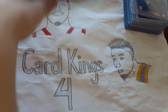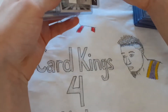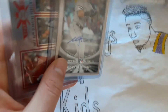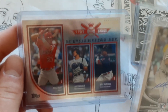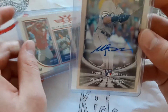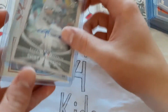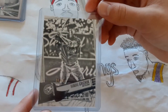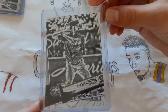I just pulled those from some Bowman packs. And then these two I got in a Big League Hobby Box — this one is number 2100, and this one is a Nicky Domenico Rookie Autograph. And then this I pulled from a pack out of a Big League Hobby Box. It's numbered to 50. I really like the black and white on that. That's cool.